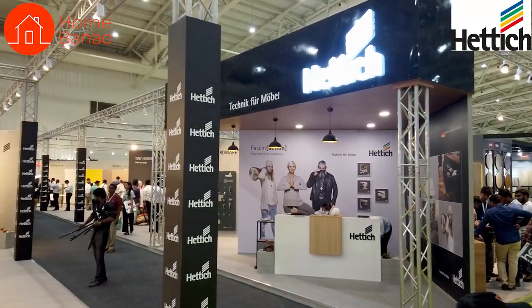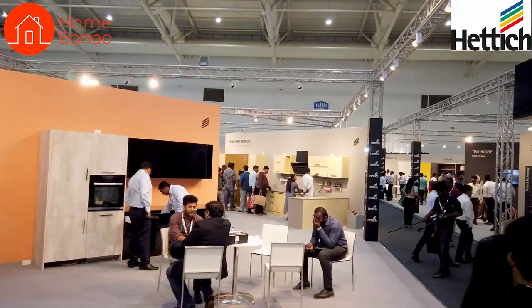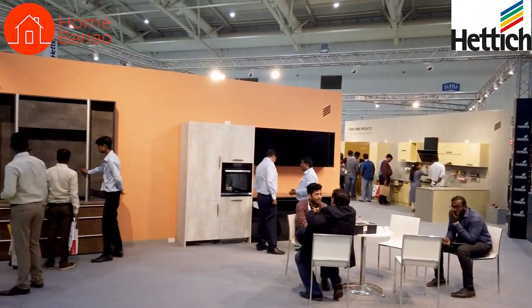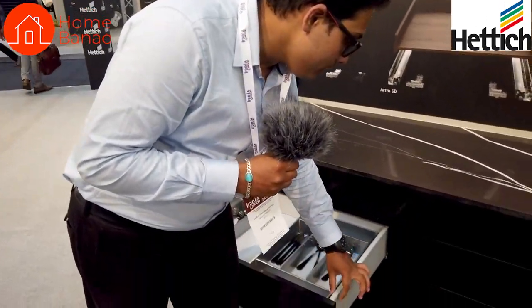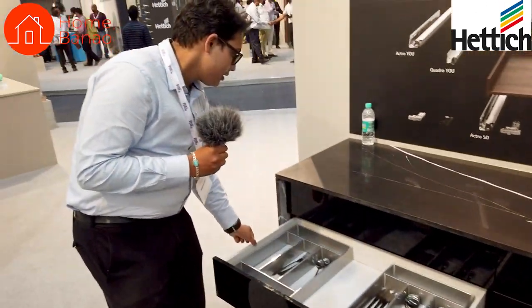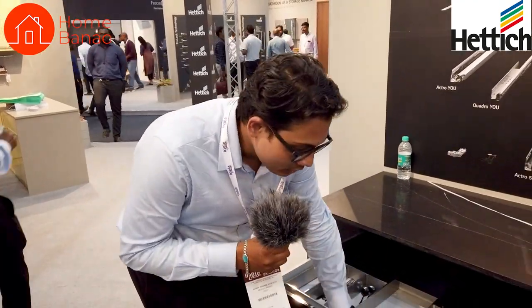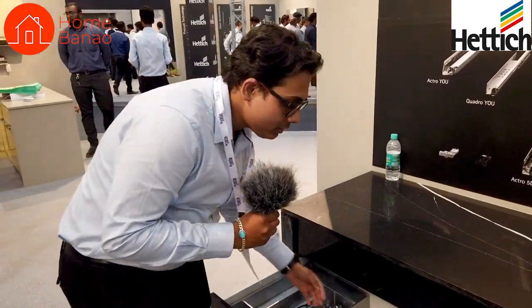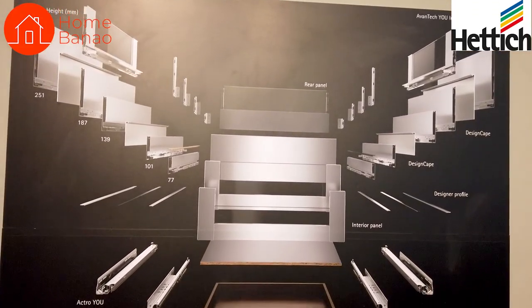We are standing at the Avantec U kitchen system, where you can see all our drawer systems. Like Innotec and Arsitec, Avantec is also a futuristic drawer system. The drawer system concept is that we only provide the side walls and the channels or runners on which a drawer moves. The rest — the fascia, the bottom, and the back panel — is done in wood by the carpenter. In Avantec, the side walls are sleeker.